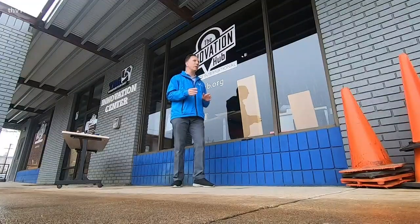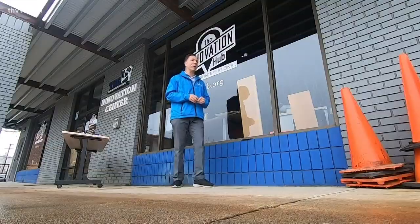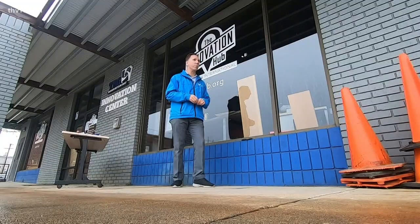When World War II hit, we needed battleships and tanks to win. Millions headed to the factories to build them. To beat coronavirus, we're going to need ventilators. So now the call goes out to makers in their homes to help us build the parts.